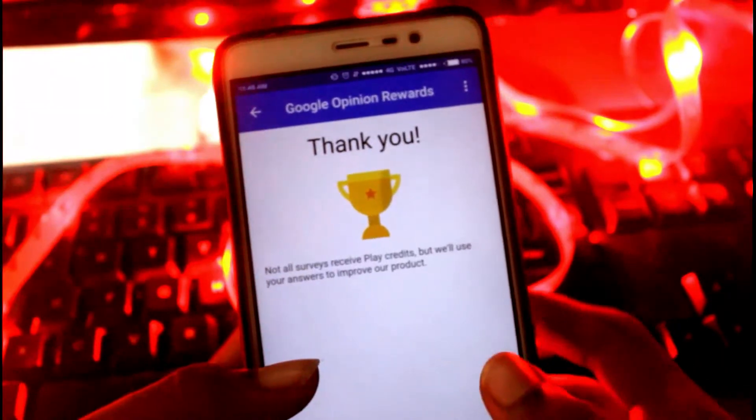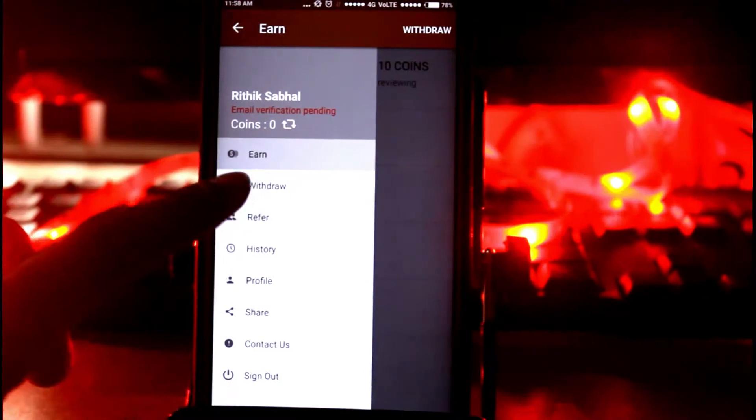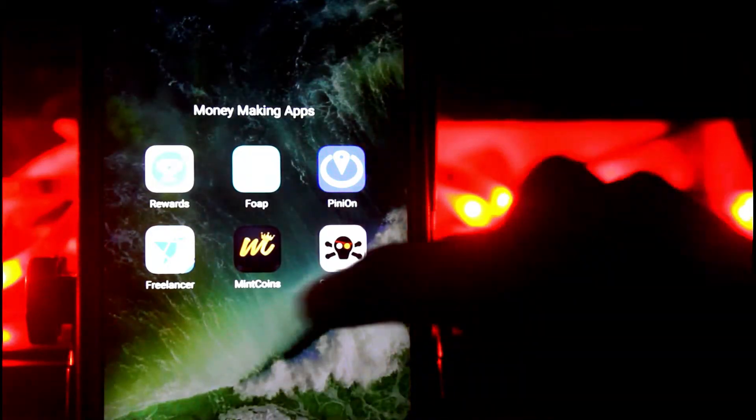Before we start, I want to thank all of you who have subscribed to my channel and supported me. I'm really happy to have reached 1,000 subscribers, and once again, thank you all for being part of my channel.